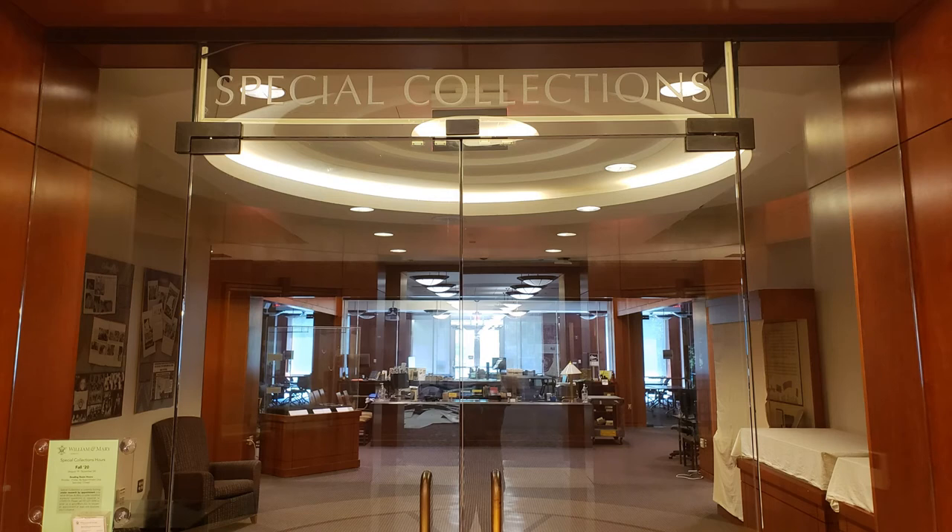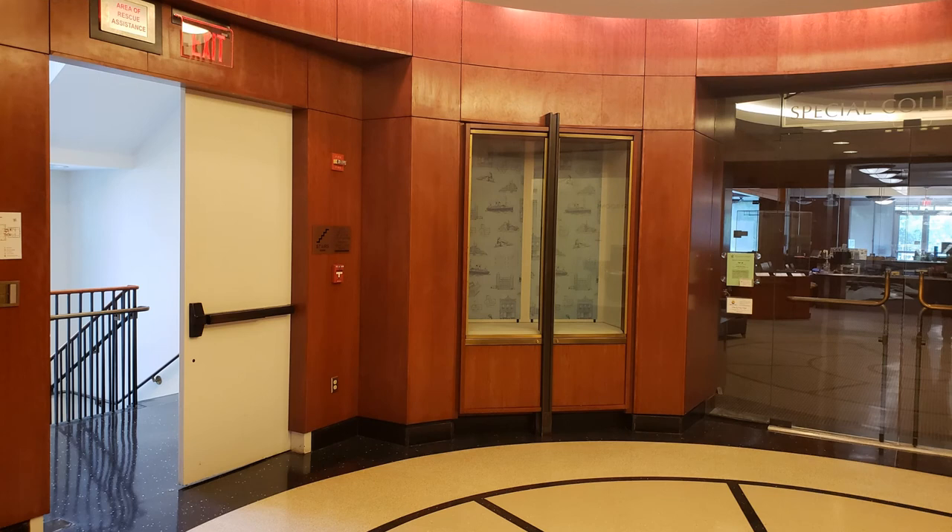As we continue through, we enter the Rotunda at the entrance of our Special Collections Research Center, a major Virginia historical repository and the holder of our university records that document the history of William and Mary back to the 1600s. The stairwell outside of the Special Collections Research Center will lead you to the ground, second, and third floors. Our book collections are shelved on the second and third floors. We use the Library of Congress classification scheme — books with call numbers A through H are on the second floor, and J through Z are on the third floor.